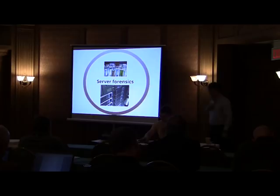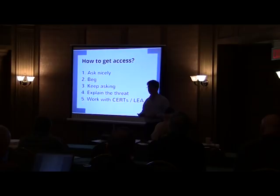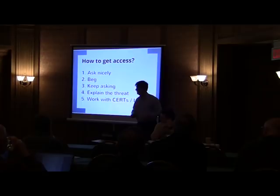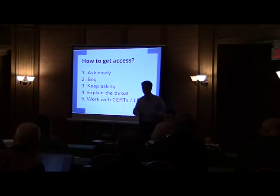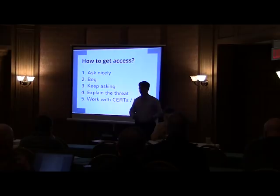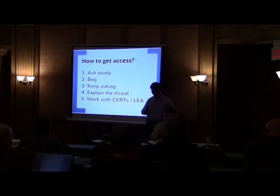Thanks, Vitaly. How do you get access to the command and control servers? We found a surprisingly efficient method: just ask nicely. You write an email saying you're from Kaspersky Lab investigating this malware and ask for access. Usually the answer is no. You go back a second time — still no. You keep asking until you exhaust all options, then explain the threat: work with us or we'll send the police, who will take your server. That moment, they usually give you access.